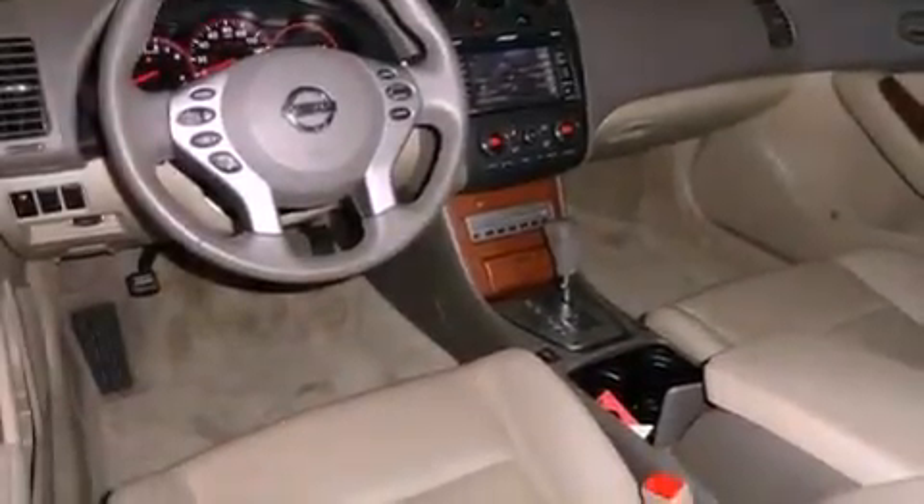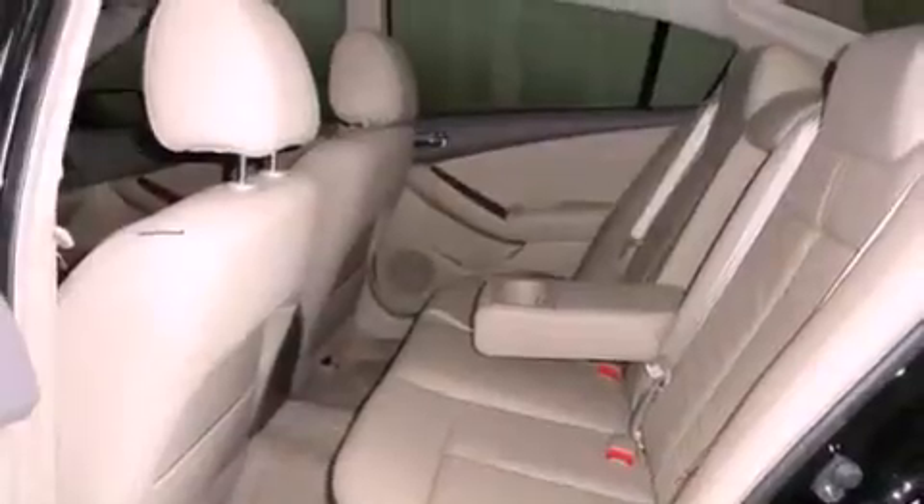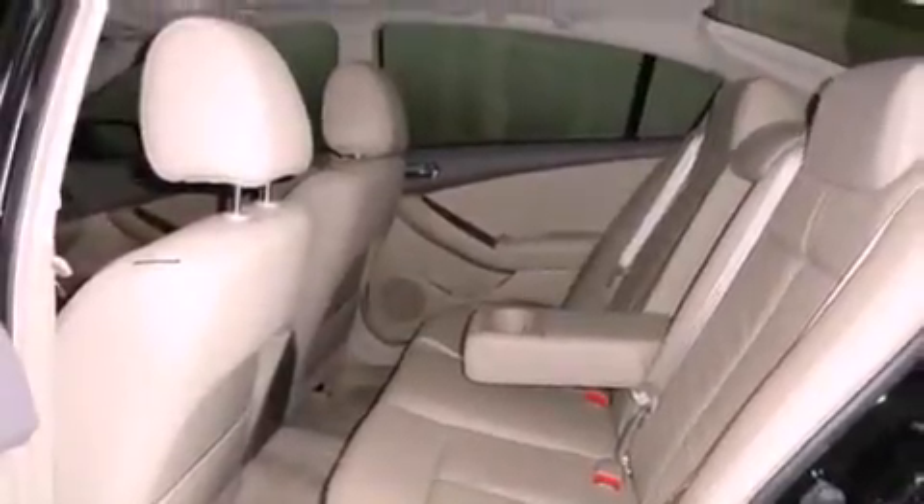Its top features and packages include a technology package, heater vents for rear-seated passengers, a rear window defroster, a multi-link rear suspension, and a rear spoiler.